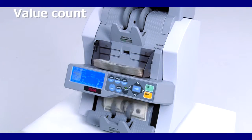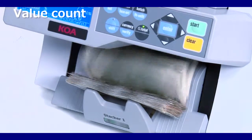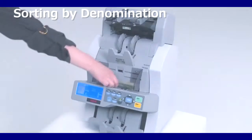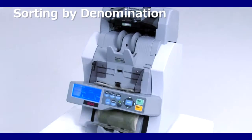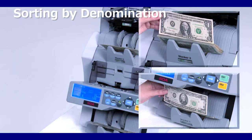The various modes including value count, piece count, denomination and sort modes allow counting and sorting for every need. The layout of two stackers and one reject pocket makes facing and orientation and fitness sorting with tape detection much smoother and more accurate.